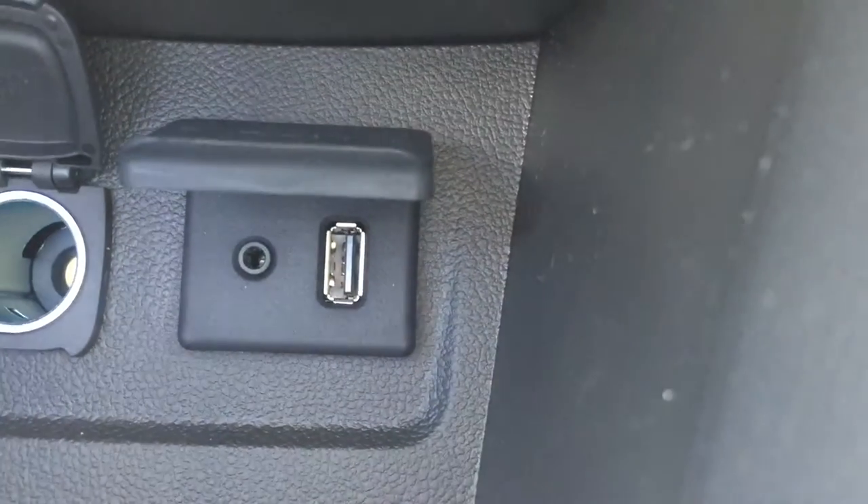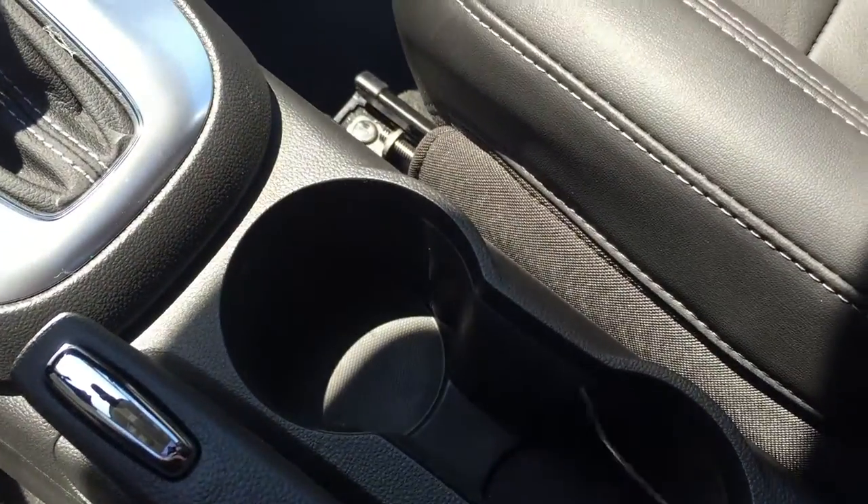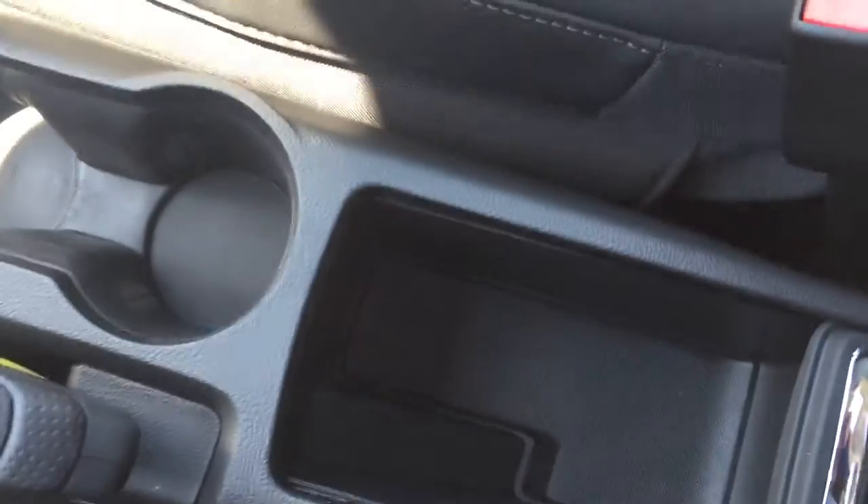You also do have an auxiliary power outlet, a USB port, and an auxiliary input. You do have two cup holders in between the seats, as well as a little bit of storage here.